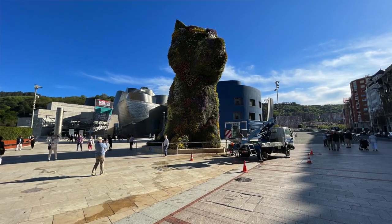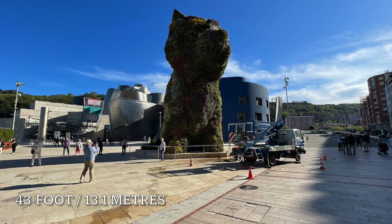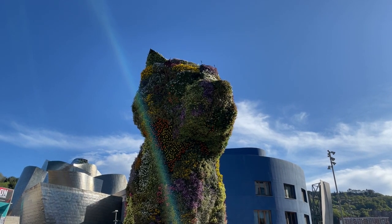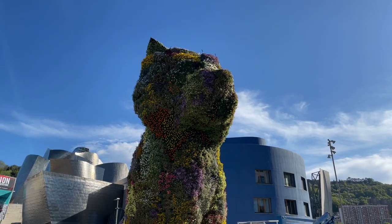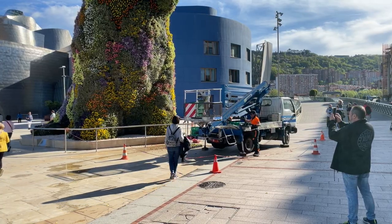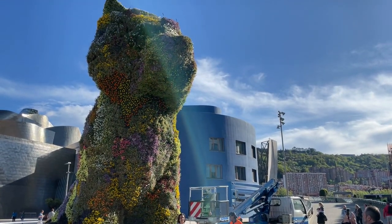We took a walk straight towards the Guggenheim Museum and all the wonderful sculptures that surround it. The first sculpture we came across was the Puppy — a huge structure absolutely covered in greenery and flowers. These flowers change with the season, and we could see them working on replanting some of the flowers at the time; it looked absolutely stunning. Quite an unusual and surreal sight as we walked up the road and saw this monster of a dog.